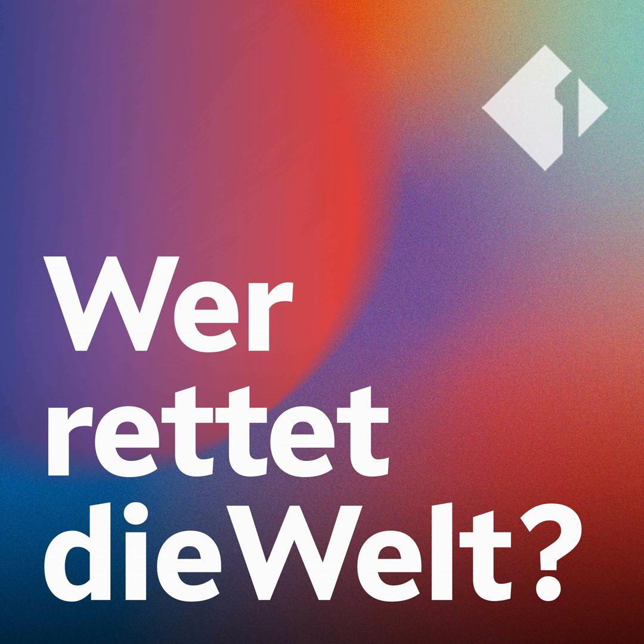Wer rettet die Welt? The Ö1 Festival-Podcast on the Klimabiennale Wien.